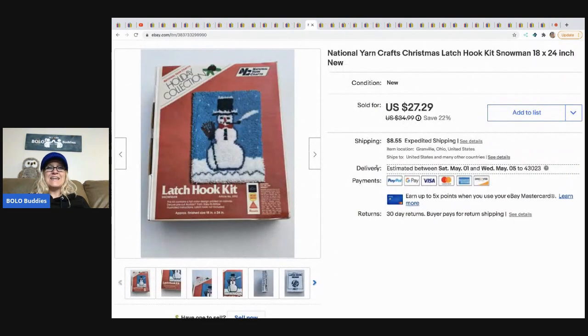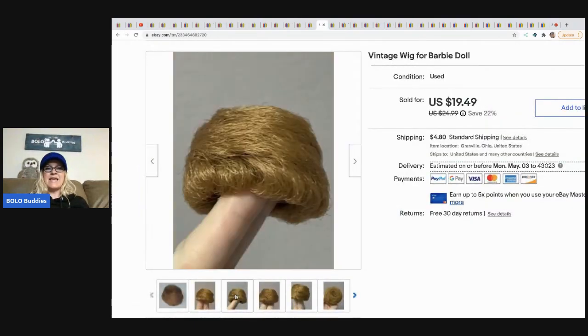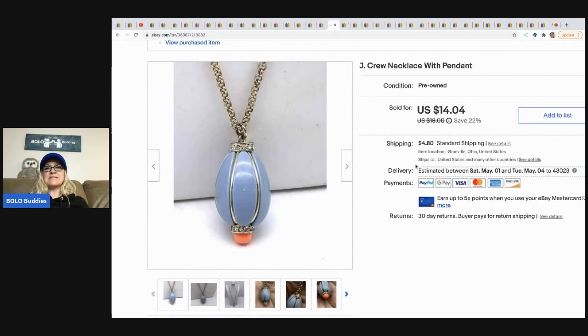The next item is this National Yarns Crafts Christmas latch hook kit — it's a snowman. I sold it for $27.29. I bought it at a garage sale for $2 and the buyer paid shipping. The next item is this vintage Barbie doll wig. I picked it up at a thrift store in a bulk lot of Barbie stuff. The other wigs sold quicker; this was the last to sell. I sold it for $19.49 and the buyer paid shipping.